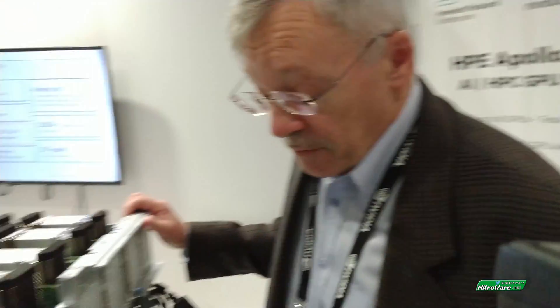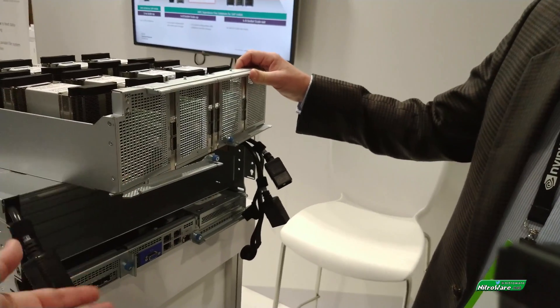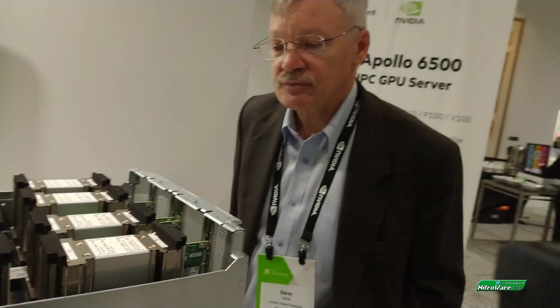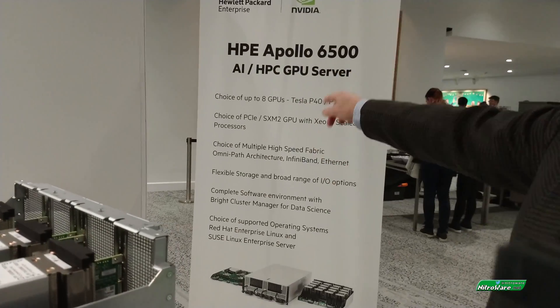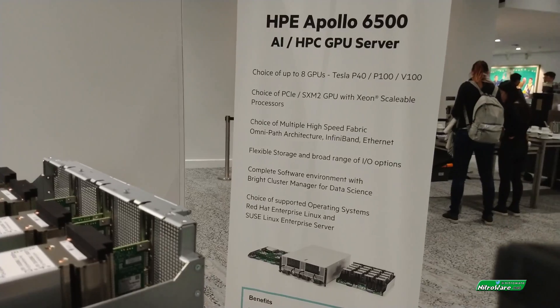So Apollo is high density. Density could mean GPUs, storage, or compute nodes — it's the whole package: the GPU, the compute, and the storage. The ability to have these eight GPUs is a key bullet point of this system. Apollo isn't made just for GPUs — and Nvidia has a similar system as well.